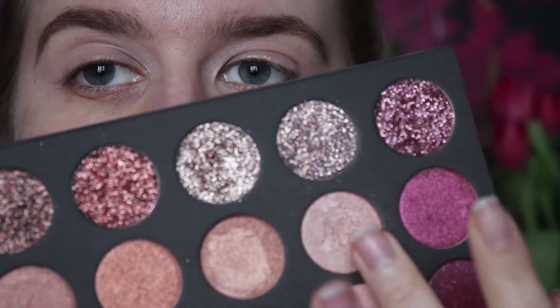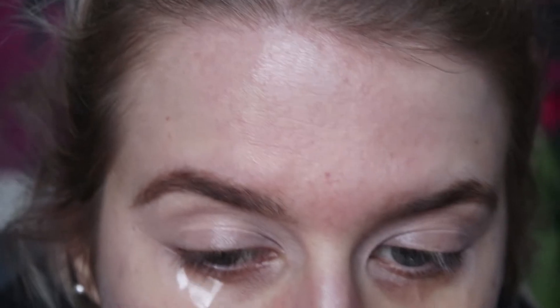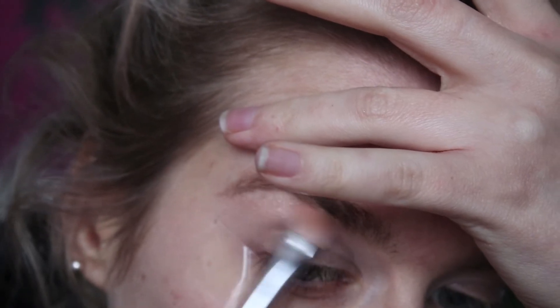I'm going to highlight the brow bone first. I'm going to take metallic aura — this gorgeous shade here. I just want them to make this into a highlighter so desperately, it's so beautiful. I'm going to take that on a Crown brush C510 and put it underneath the brow bone.